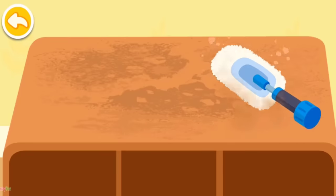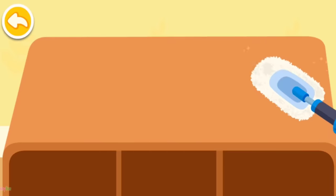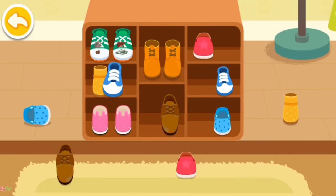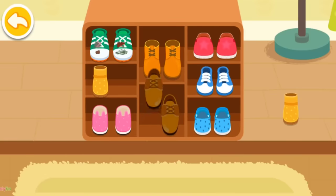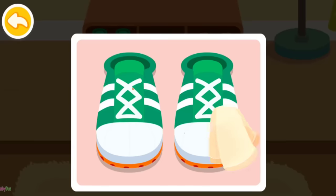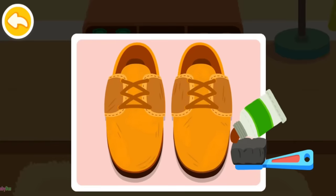The shoe cabinet is so dusty. Let's clean it up first. The shoes are all over the place. Let's put them away in the shoe cabinet. Please help me wipe the shoes clean.